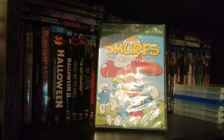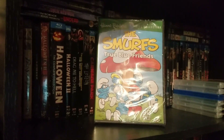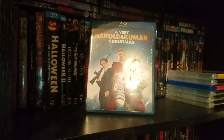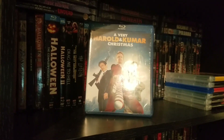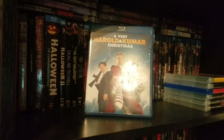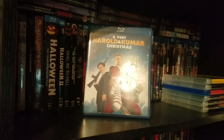For the kids I got them some Smurfs, because Smurfs are awesome and cartoons nowadays suck. For me, I got Harold and Kumar Christmas, which I really love — I already have it on DVD but it was a dollar for the upgrade, so why not. If anybody's interested in a slightly used DVD copy, let me know.